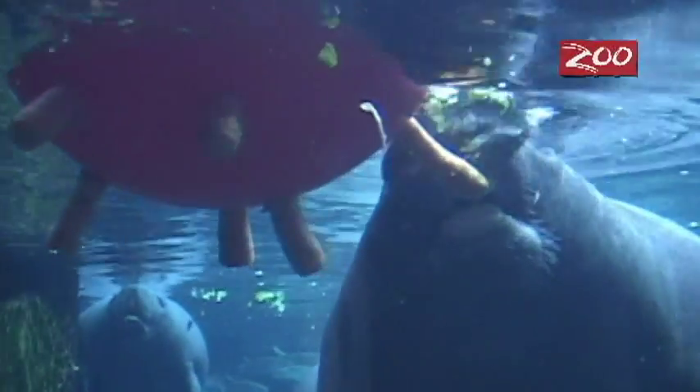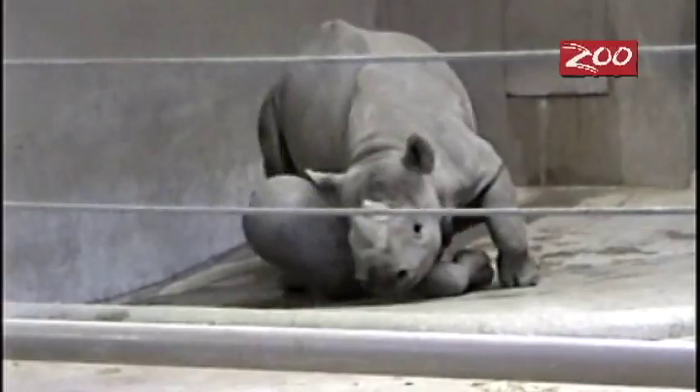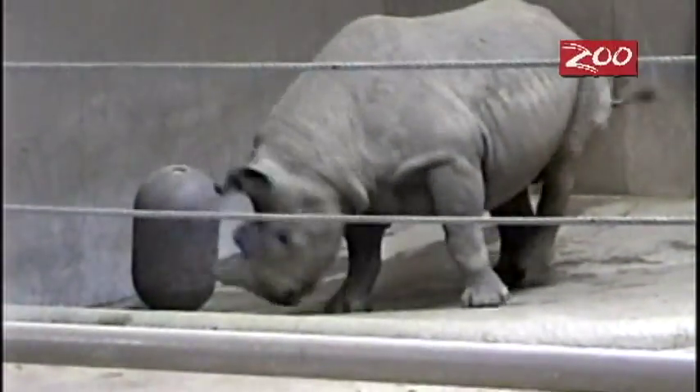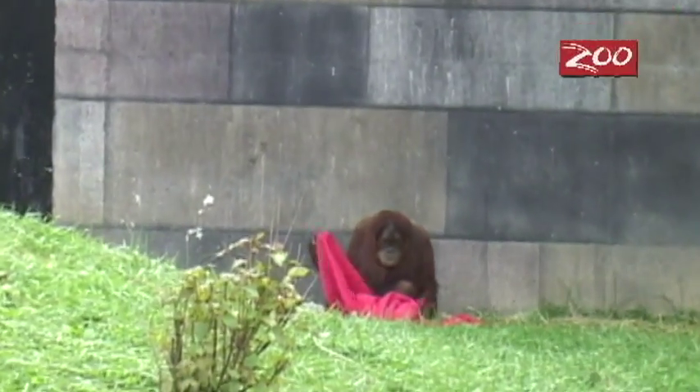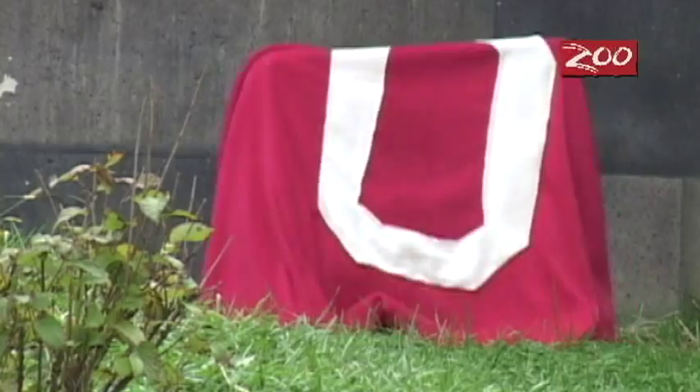Enrichment for the animals is offering the animals different opportunities each day to encourage natural behaviors or stimulate play activity. Much like you and I would go to the movies or out to eat as a special treat, we try and do that for the animals and introduce different things into their environment each day.